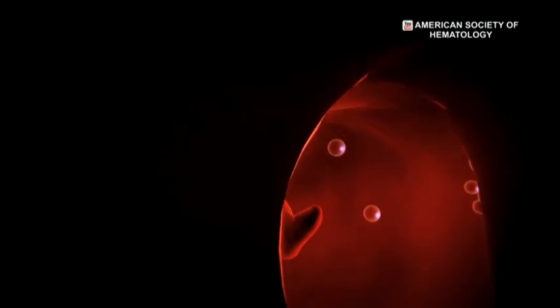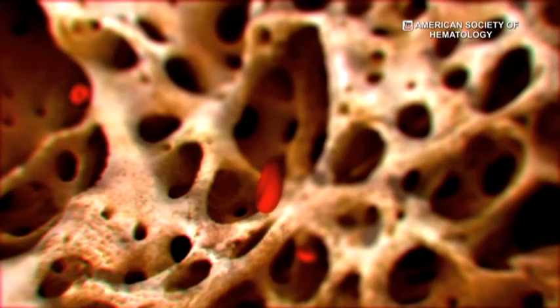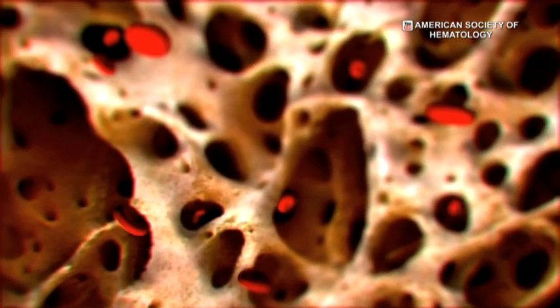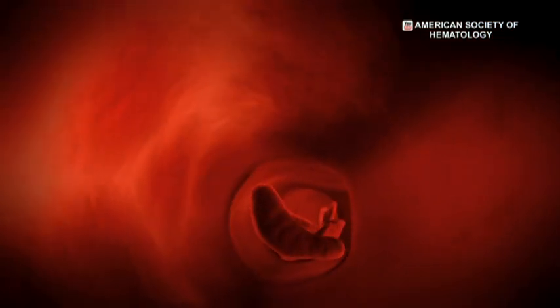Now, in the sickle cell, the protein is mutated. And when it gives away the oxygen, instead of remaining in solution, it forms a gel. And that leads to distortion of the red cell, which normally should be donut-shaped.